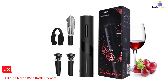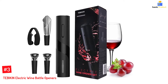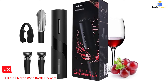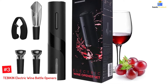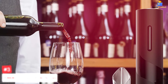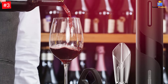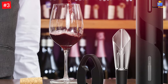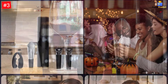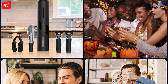Number 3: TEBIKIN Electric Wine Bottle Openers. The TEBIKIN Electric Wine Bottle Opener is a must-have for any wine lover. With this product, you can easily remove corks from delicate bottles without worry of breakage. You'll love how well it performs by perfectly extracting the corks while sealing them internally to keep wines fresh for longer periods. The battery-operated motion means this product is cordless too, making it perfect for even those who suffer from arthritis or other wrist difficulties to operate.